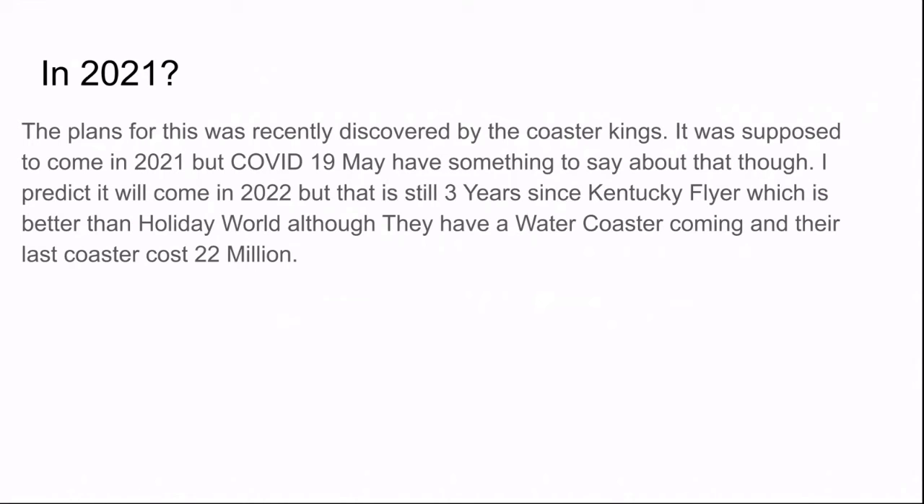It was supposed to come in 2021, but COVID-19 may have something to do with that. I predict it will come in 2022. That is still three years since Kentucky Flyer, which is better than Holiday World because they have like a current seven-year thing going for them. They have a water coaster coming this year and the last coaster cost $22 million.